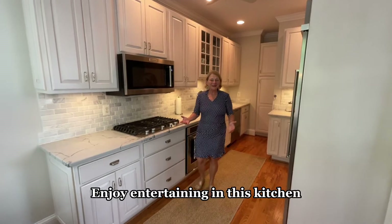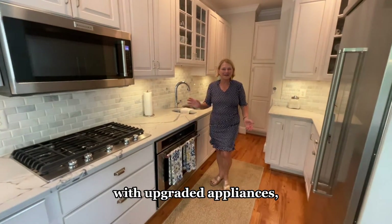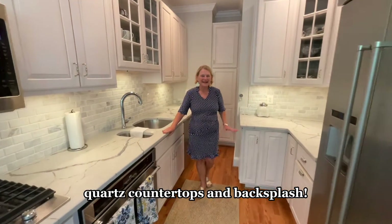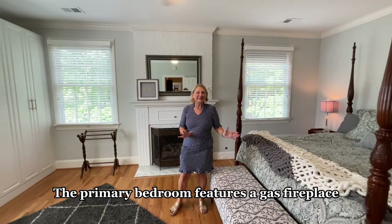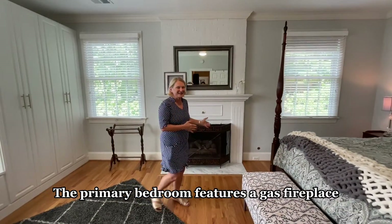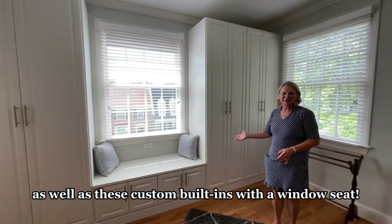Enjoy entertaining in this kitchen with upgraded appliances, countertops, and backsplash. The primary bedroom features a gas fireplace as well as these custom built-ins with window seat.